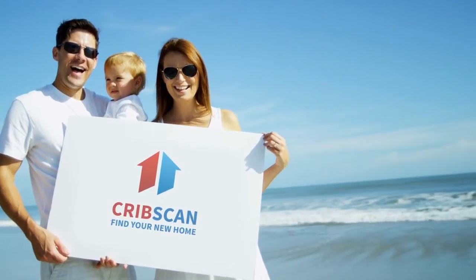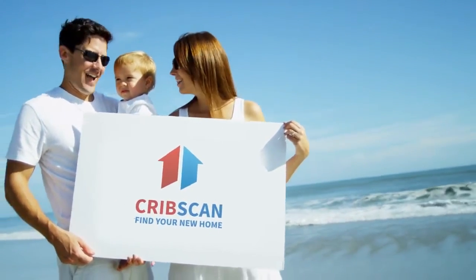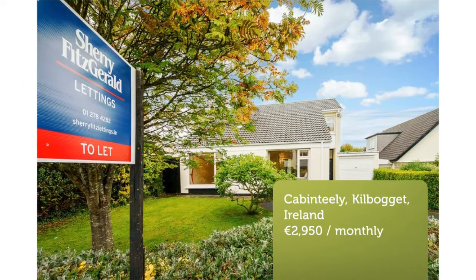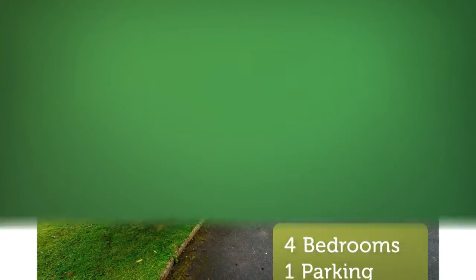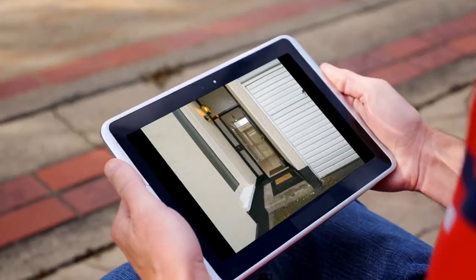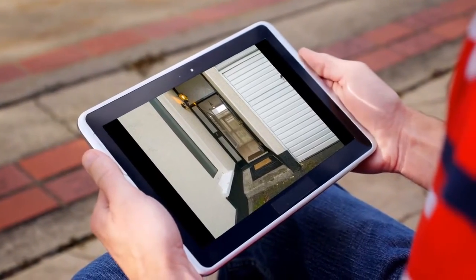Available immediately. Unfurnished. Beautifully presented, four bedrooms — three doubles and one single — three-bathroom detached house, consisting of approximately 183 square meters of accommodation, with a garden to the rear and off-street parking to the front.